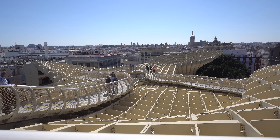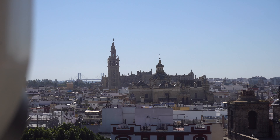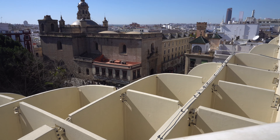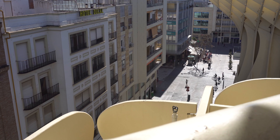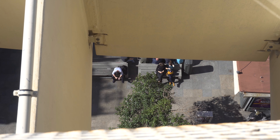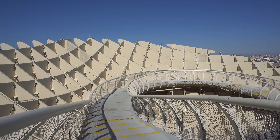This is Setas de Sevilla — it's a great bit of modern architecture. The views from the top are amazing and you can see all over the city. If you want to see something a little different, then head here. This place is made completely out of wood, apart from the two concrete columns which hold the lift shafts. The structure takes up the whole of the square it sits in and is a very unique bit of architecture.